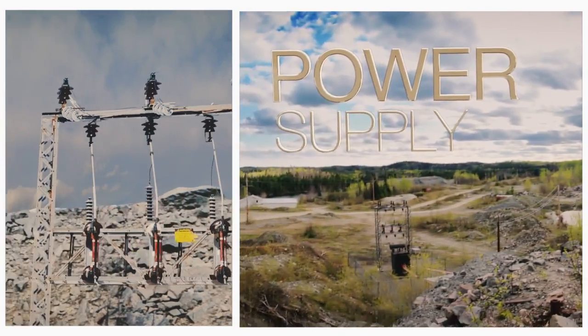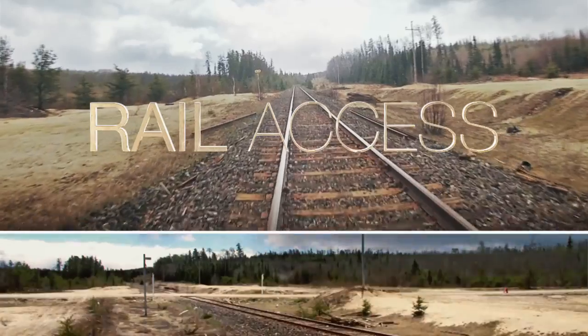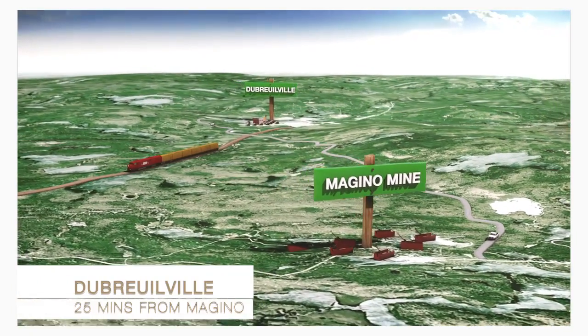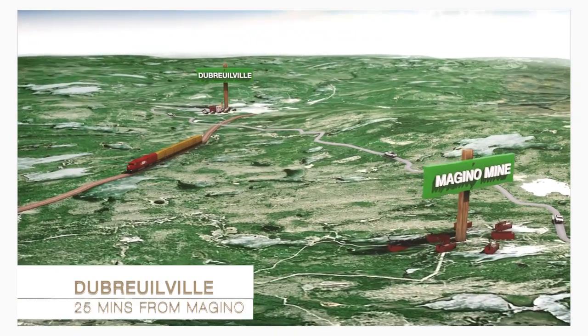Many of the things we look for that help make a deposit more amenable to mining and more economically strong — power, road infrastructure, rail access — we have all those here at Magino, and that helps contribute to the very strong economic model we see for this deposit. There's almost no work to be done from an infrastructure standpoint to get the project moving forward.